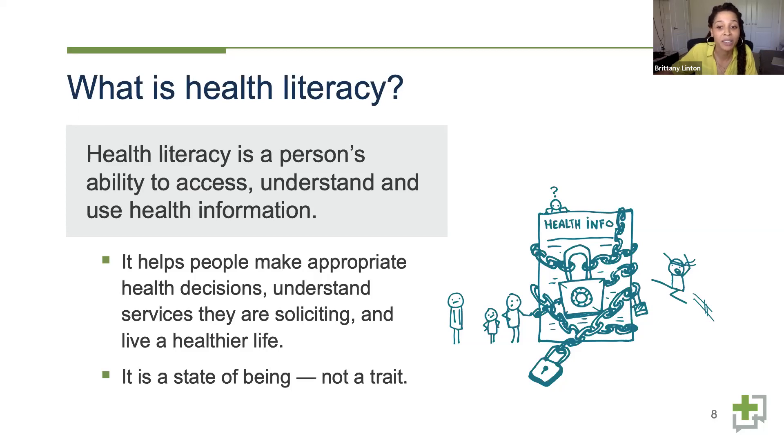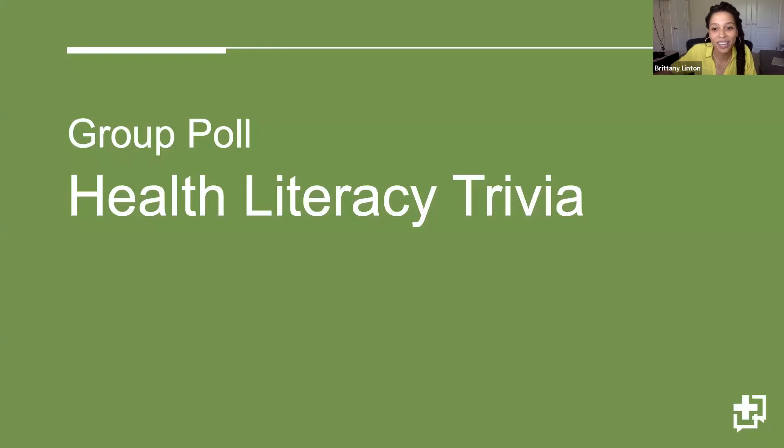Health literacy is a person's ability to access, understand, and use health information. Using clear communication — health literacy and plain language best practices — is more important than ever. Health literacy is a state of being, not a trait. For example, a person's access to healthcare could mean physical access like distance from a facility, or access in terms of understanding a form, website, or resource. We'd like to do a little health literacy trivia — there's a link in the chat to a quick survey.